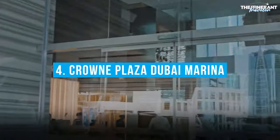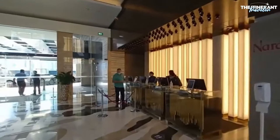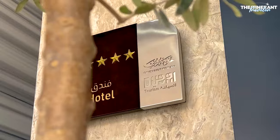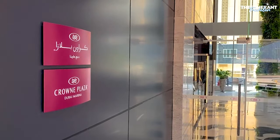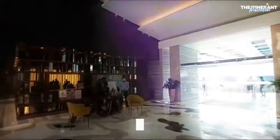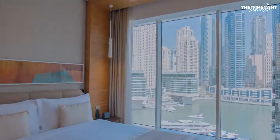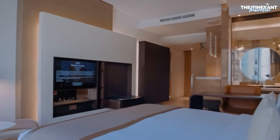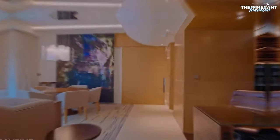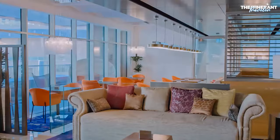Number 4: Crown Plaza Dubai Marina. The Crown Plaza Dubai Marina stands out among other hotels in the area because of its proximity to the Dubai Marina Mall and the Marina Pedestrian Promenade, a thriving waterfront strip lined with colorful cafes and restaurants. Business and vacationers alike will appreciate the closeness to such major commercial centers as Dubai Media City, Dubai Internet City, and Knowledge Village.